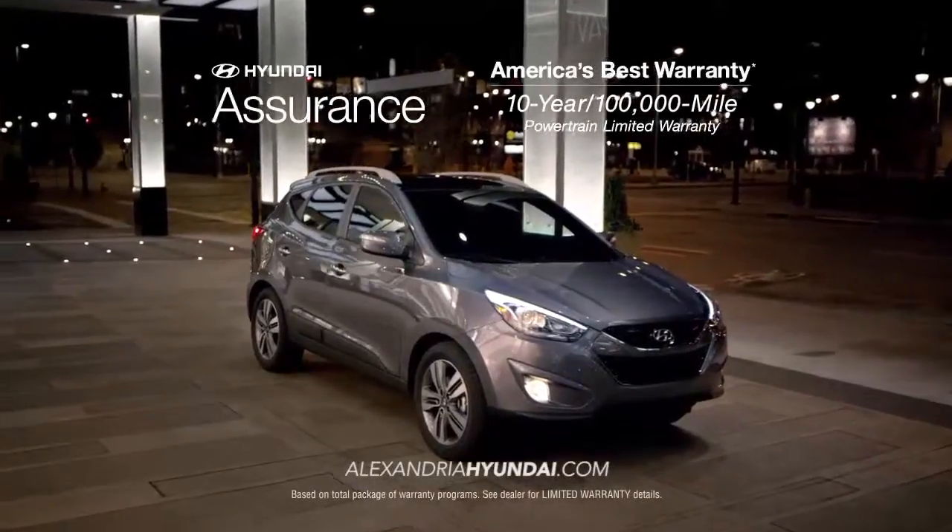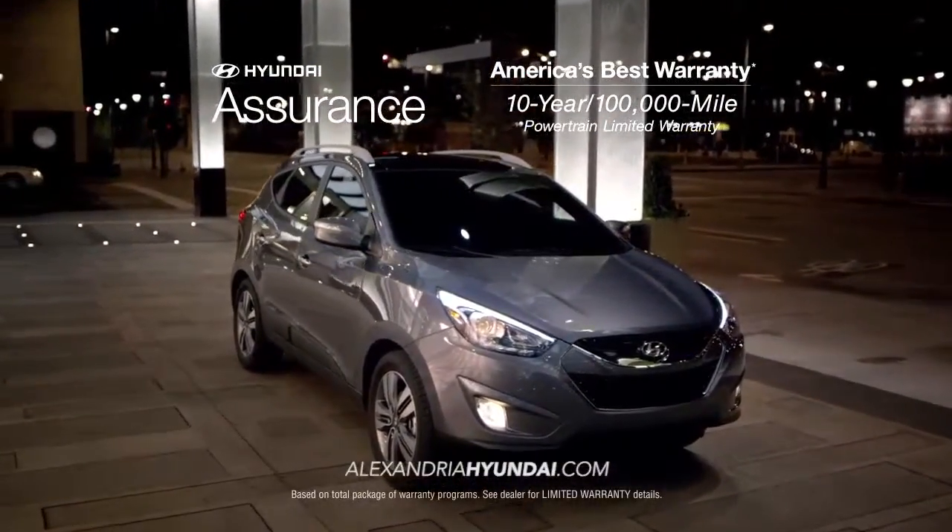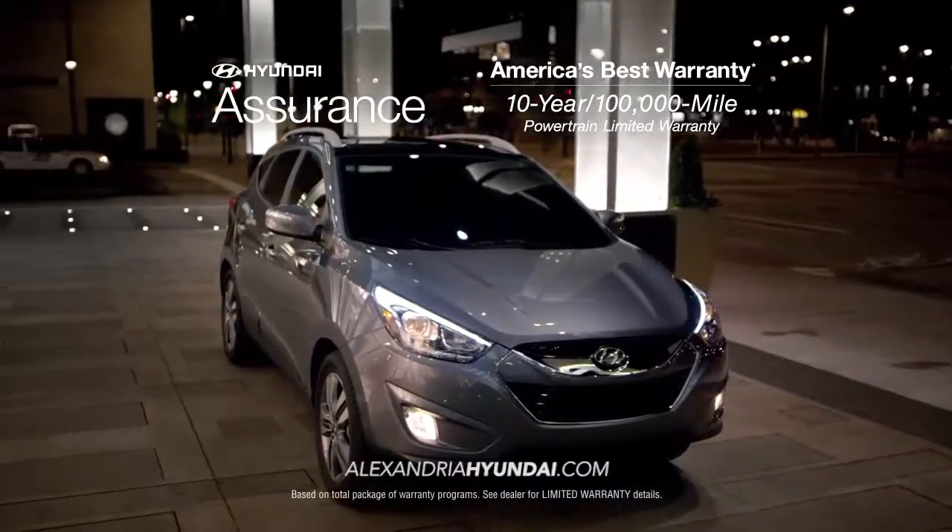And as always, when you buy a new Hyundai, you get America's best warranty: 10 years, 100,000 miles.